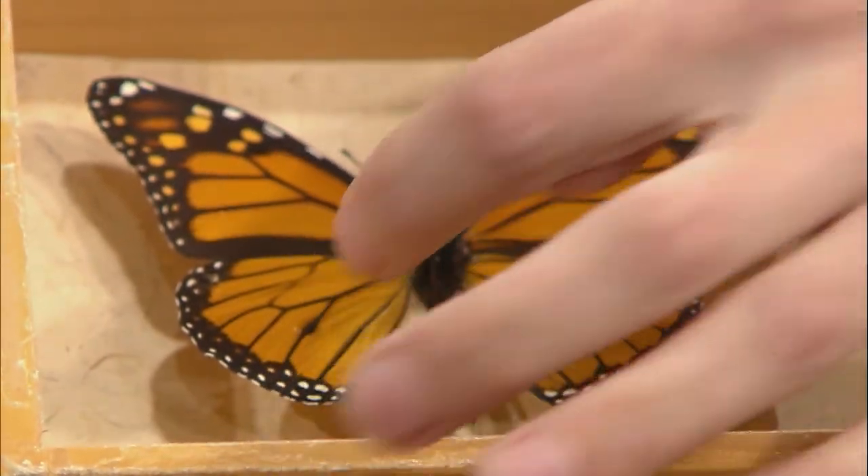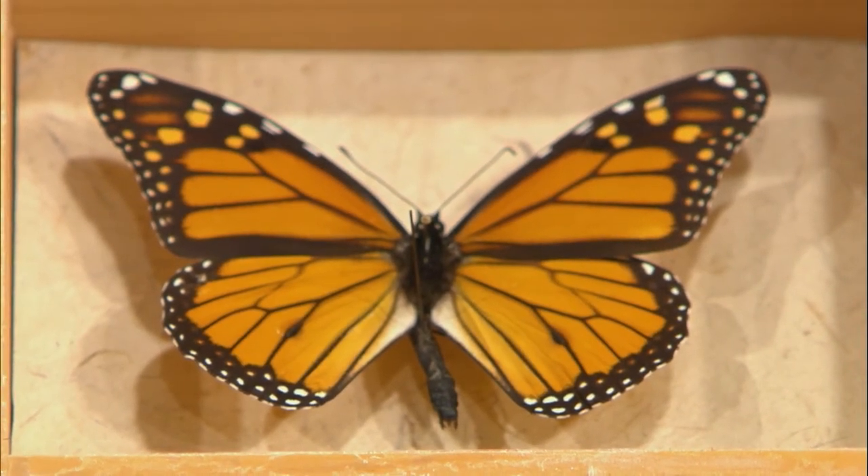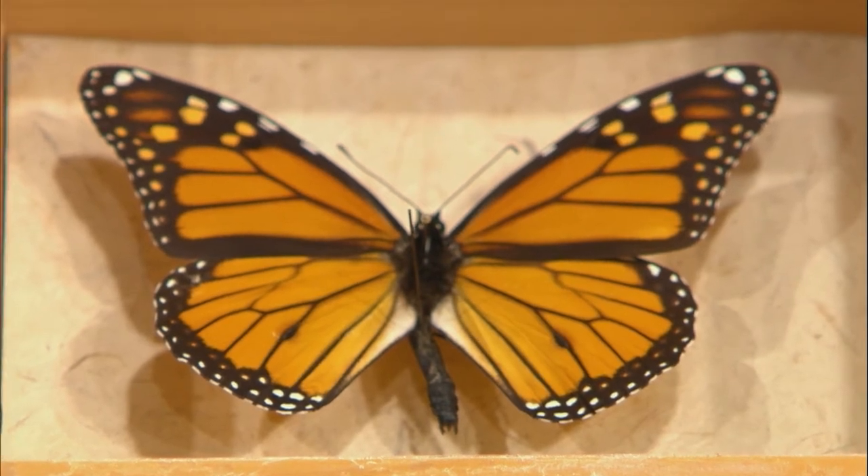Another really unique thing about the monarch is that you can actually tell the males from the females. In a lot of butterflies there's not much of a difference, but in monarchs you can. Males are going to have two scent pouches — here and here — whereas the females do not have those scent pouches. So you can tell the difference between males and females just by those two black spots. Both are going to be about the same size and visit the same types of flowers, but just those two scent pouches make the difference.